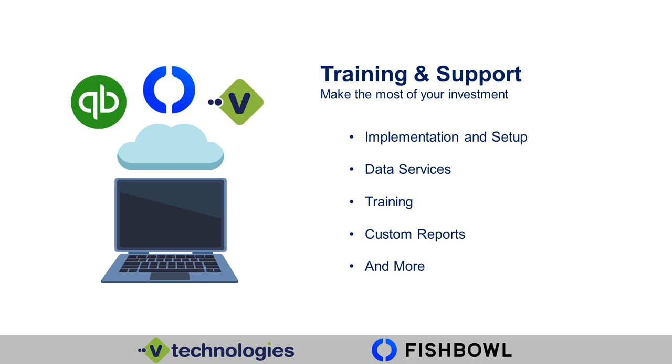Now that Fishbowl has created their own QuickBooks internal team, we offer a lot of training and support. To make the most of your investment — whether it's with Querium, Fishbowl, QuickBooks, or vTechnologies — we want to make sure you're set up correctly. We now offer implementation and setup. If you purchase your QuickBooks from us or even if you bring QuickBooks to us, we will help you implement and set up your software. We can help with data services, bringing your existing file into our hosted network, cleaning up file corruption, condensing features, reducing file size, or creating a new file and extracting data.